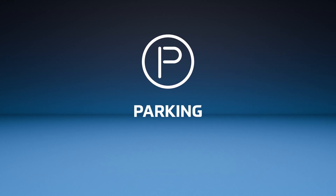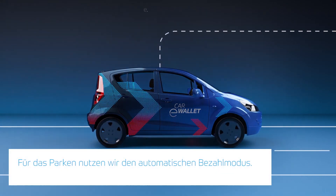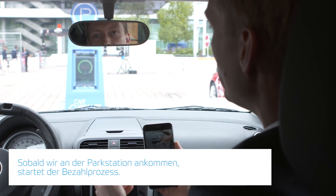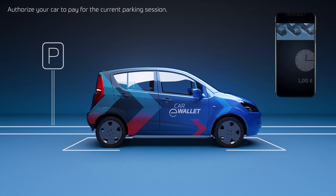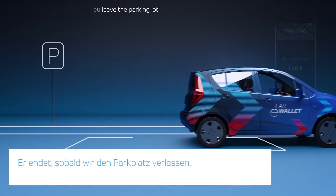Now we arrive at the parking station, and at the parking station we choose another mode. This mode is an automated pay mode. That means we arrived at the parking station and now immediately the payment process starts. We already spent the first 50 cent, then 1 euro, and this is completely automated and continually paid until we leave the parking lot.